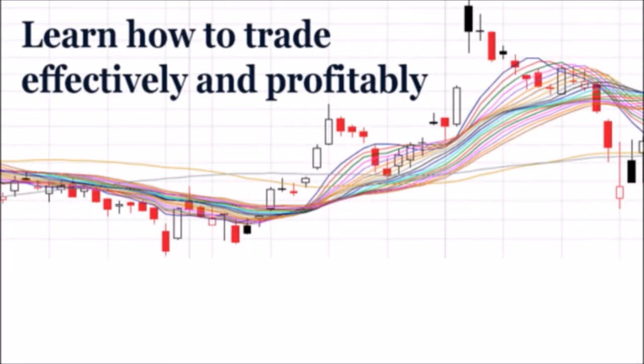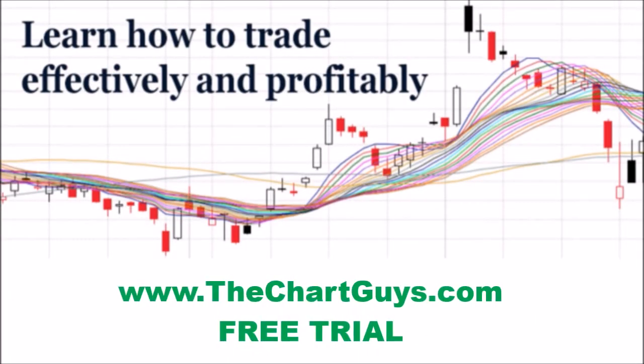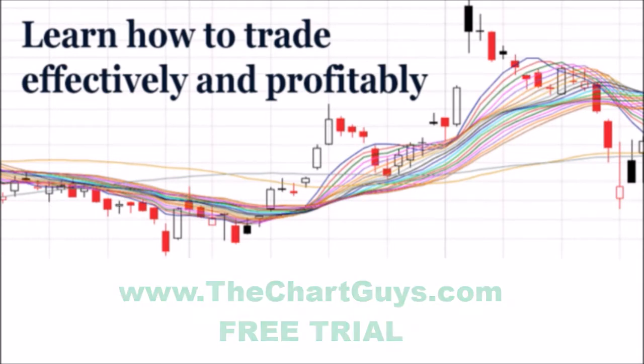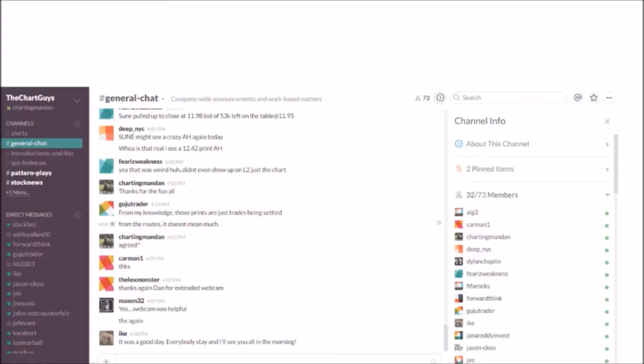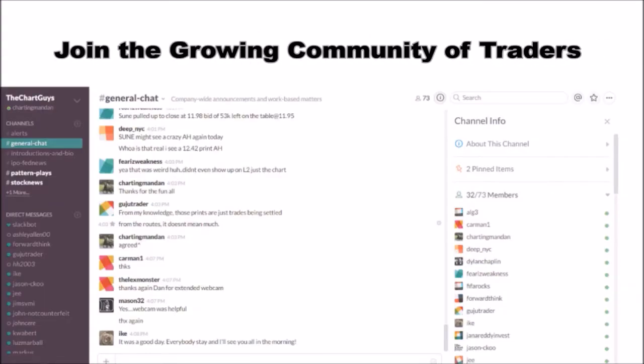Hey, I'm Charting Man Dan. If you like this video, I encourage you to check out our website thechartguys.com, home of technical analysis learning and education, where we broadcast live market coverage every morning, provide live chart consultation, and point out key levels on your favorite plays in our community chat room. Why not check out our free trial?